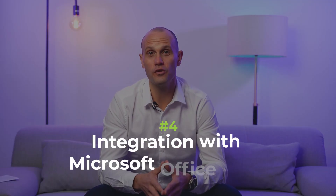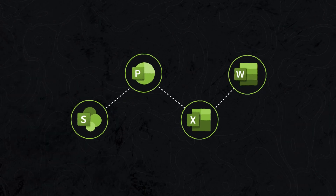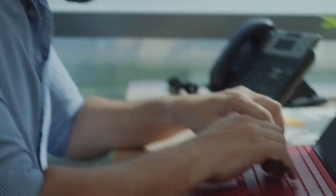Number four: integration with the Microsoft Office Suite. SharePoint seamlessly integrates with Microsoft Office Suite applications like Word, Excel, and PowerPoint. Users can edit documents directly in the browser or open them in their native applications for more advanced editing capabilities. Switching between different applications and file formats can disrupt workflows and hinder productivity. SharePoint's integration with Microsoft Office Suite eliminates this pain point, providing a smooth editing experience within a unified environment.